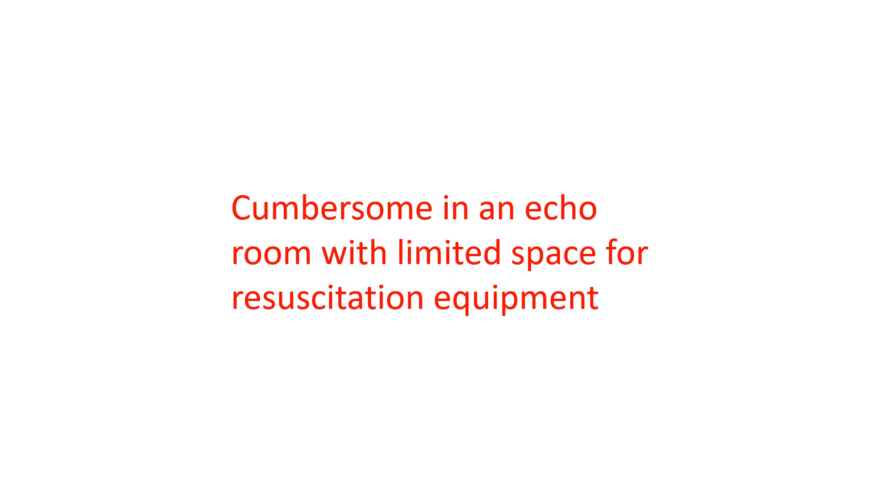Though Dobutamine stress echocardiography is an excellent evaluation tool, especially in those who cannot do exercise, it is cumbersome in an echo room with limited space for resuscitation equipment. This has limited its practical utilization in spite of a lot of studies documenting its benefit.